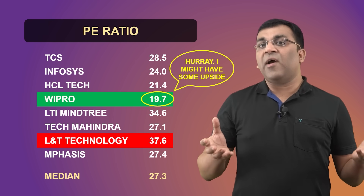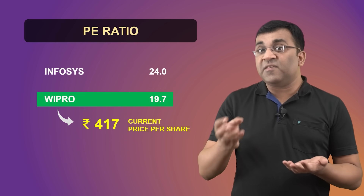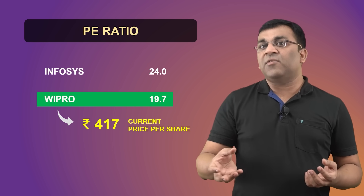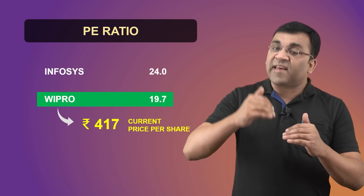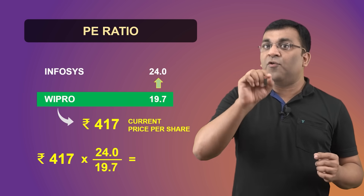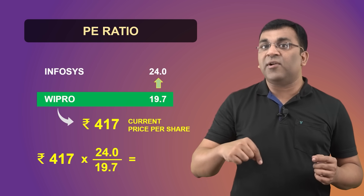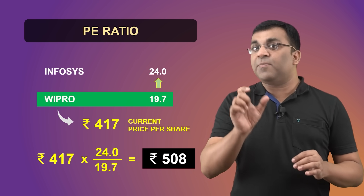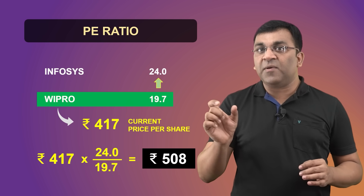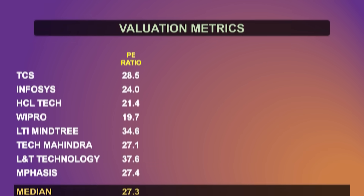Here's how an investor looks at it. Wipro, which is currently available at Rs.417 a share — the investor's hypothesis is that this company can at least catch up with Infosys and therefore reach a PE of 24. So 417 multiplied by 24, divided by the current PE of 19.7, gives us a future price estimation of Rs.508, which is one quick and dirty way of arriving at the share's intrinsic value.